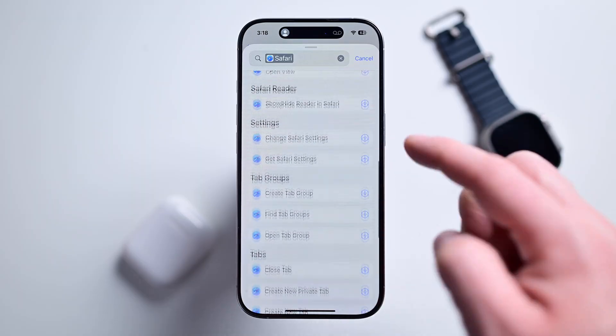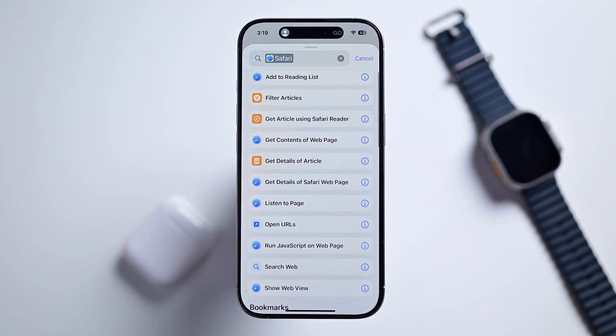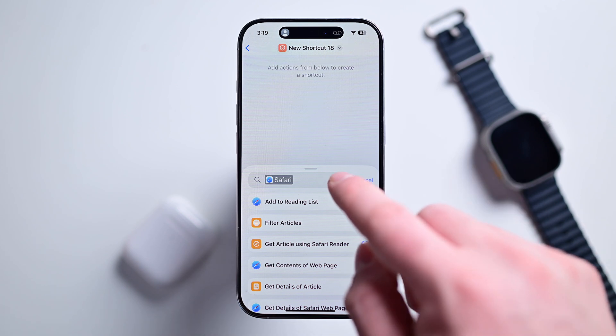There's also a ton of new shortcuts available for Apple stock apps, like in Safari and Photos, which is clearly indicative of some of the next-generation Siri capabilities.